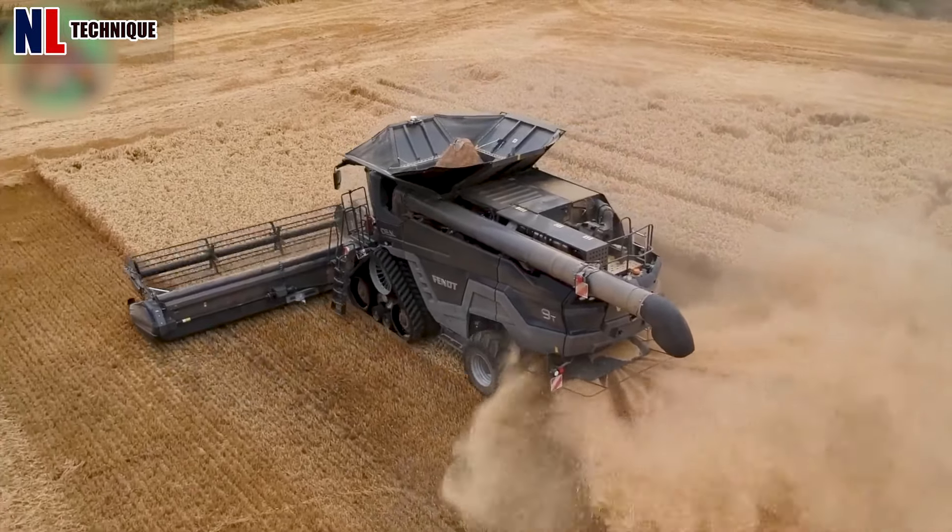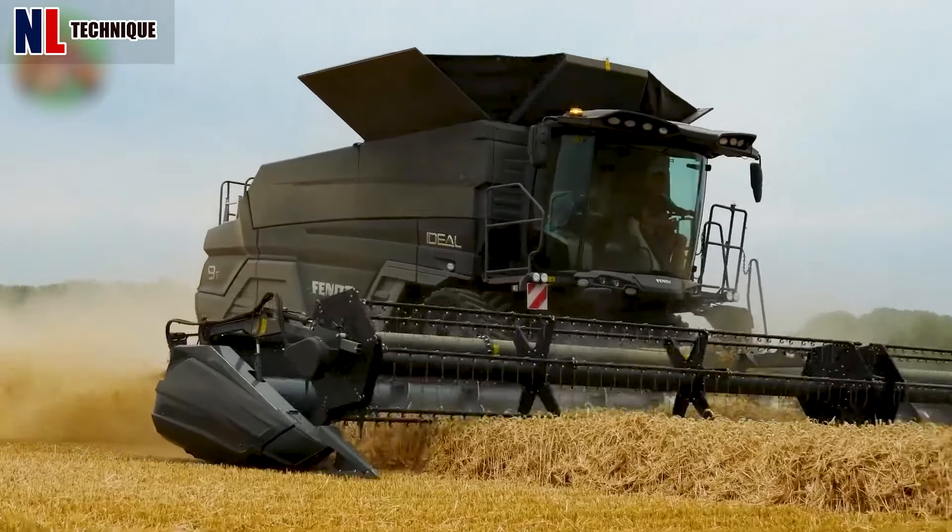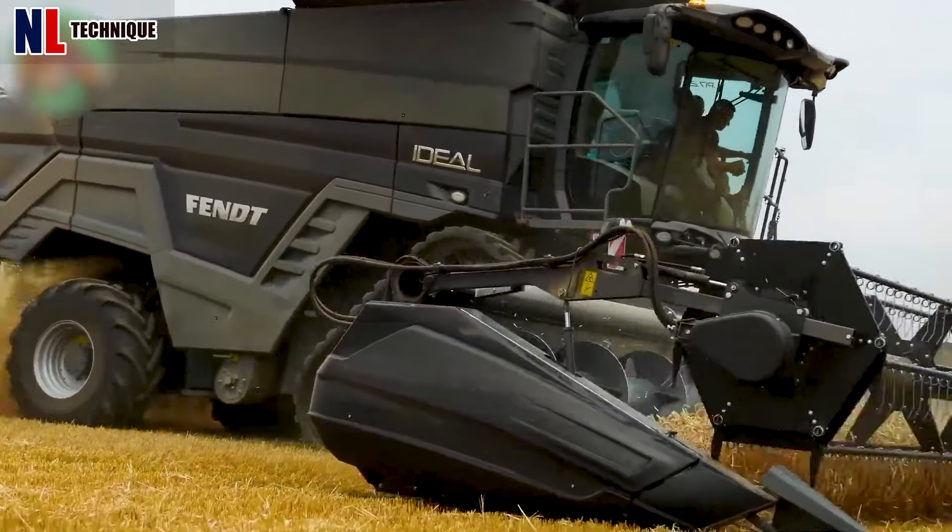This Fendt Ideal Combine Harvester excels in fast, high-quality harvesting with advanced sensors and smart technology.